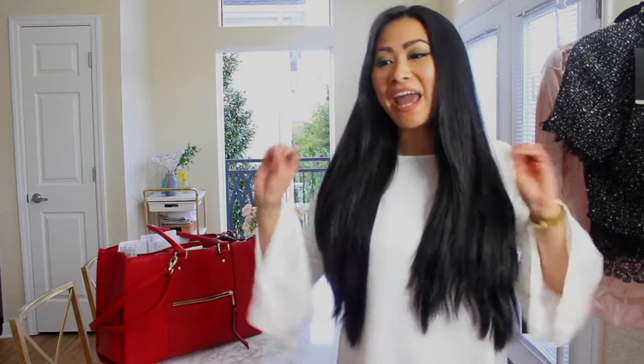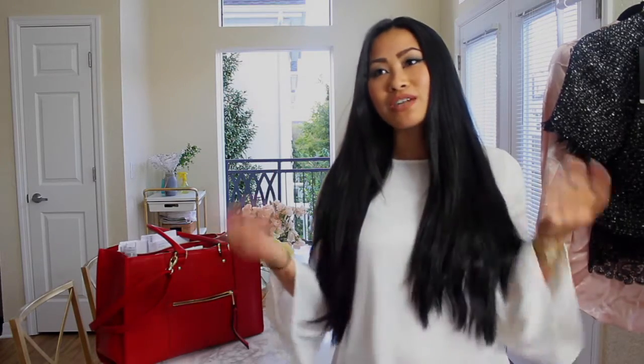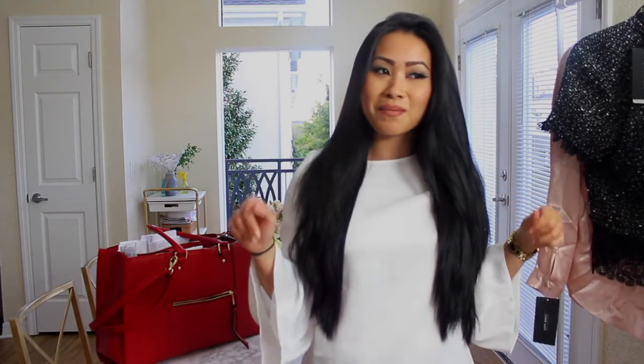Hey guys, welcome back to my channel. Today I'm doing a video on what's in my bag. I already have my bag here and we're just gonna go through every single item. I don't think I have a super interesting bag — I'm on an internal medicine rotation and life has been a little hectic, so what's in my bag reflects what I need for rotations. A lot of it is reference stuff, but there are some essentials in here that every girl needs.